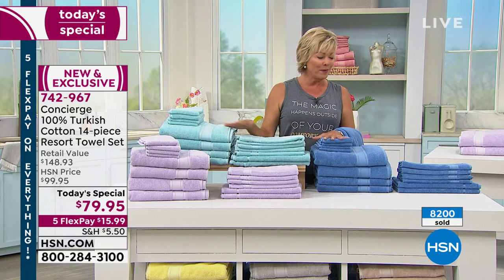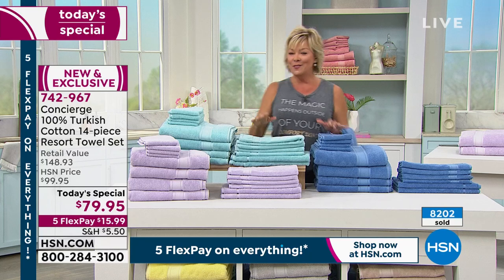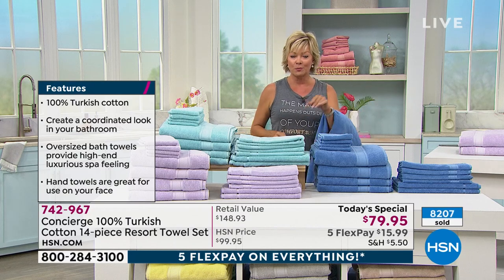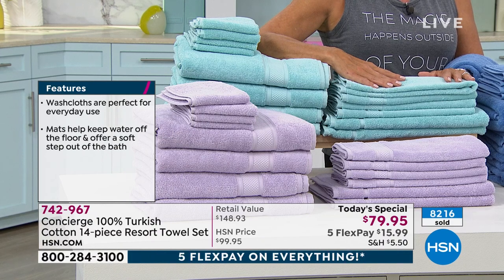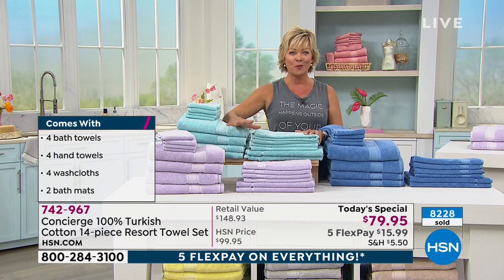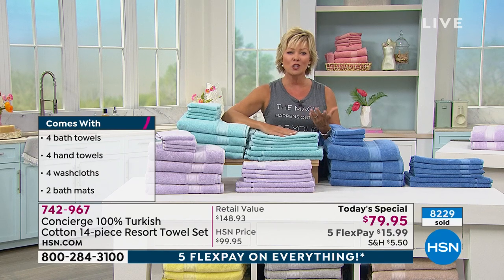It's been a day where everybody struggles with color choice. Do you want to start new or continue with the same theme? Once you feel the softness difference, you'll probably just put the old towels in the rag drawer. Item number 742-967. Five flex on everything today — it's a big deal weekend.